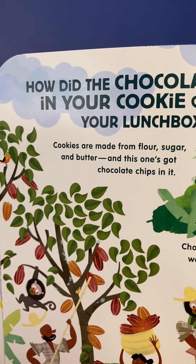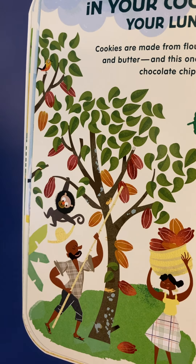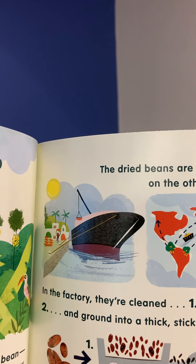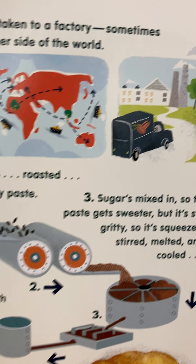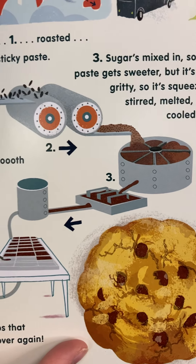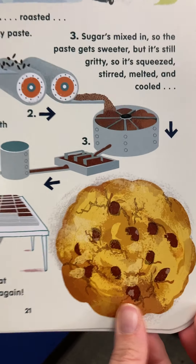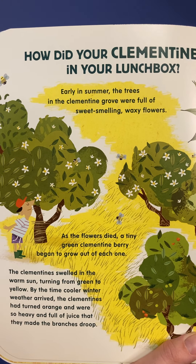How did the chocolate chip in your cookie get into your lunchbox? Cookies are made from flour, sugar, and butter, and this one's got chocolate chips in it. Chocolate starts off as a bean — well, lots of beans — which grow in pods on a cocoa tree. The pods are picked from the tree, then they're cut open and the beans are scooped out. These beans are spread out and left to dry in the sun. The dried beans are taken to a factory, sometimes on the other side of the world. In the factory, they're cleaned, roasted, and ground into a thick and sticky paste. Sugar is mixed in so the paste gets sweeter. But it's still gritty, so it's squeezed, stirred, melted, and cooled. Finally, the chocolate is molded into blocks, and these are made into little chips that will melt in your mouth all over again.